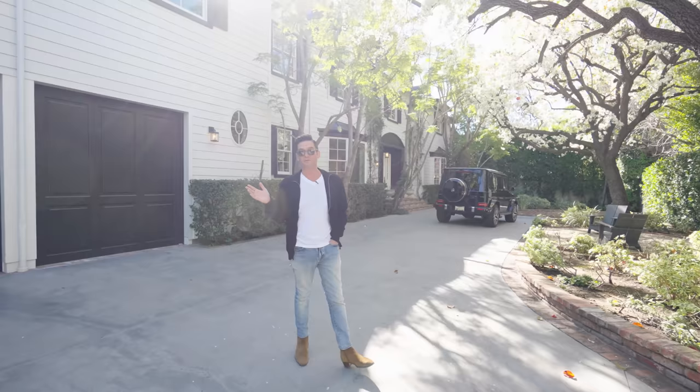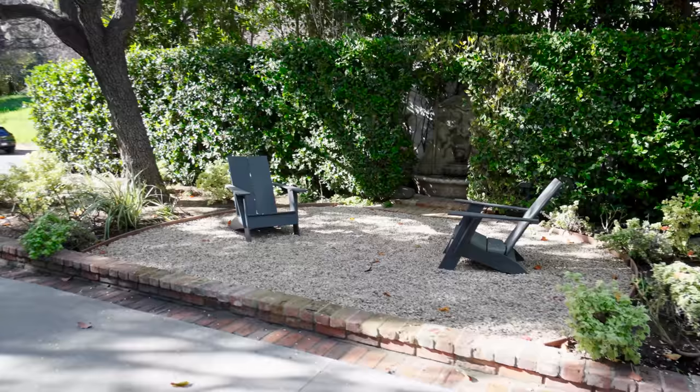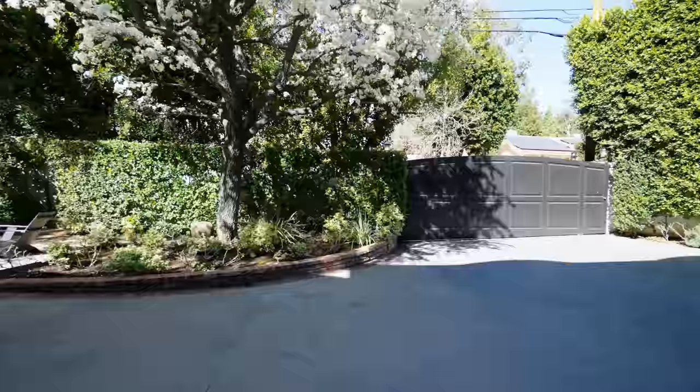In case you don't want to put your feet up on the couch and watch TV, you can just put your feet up here on these chairs and look at the house that you just bought for $7 million.